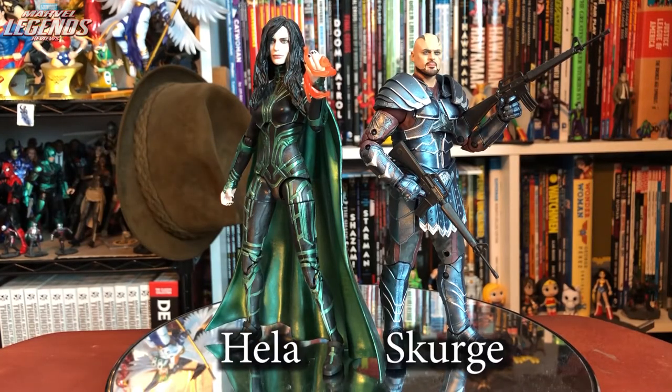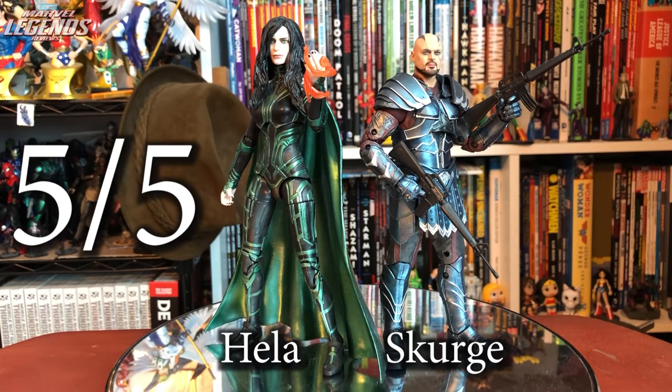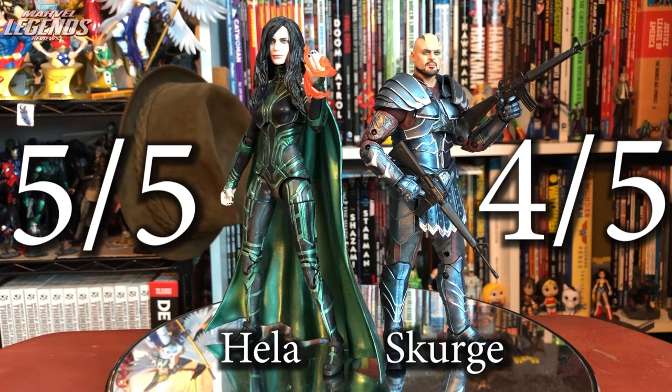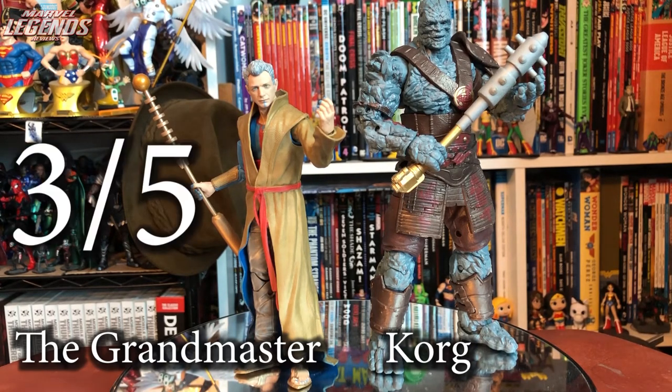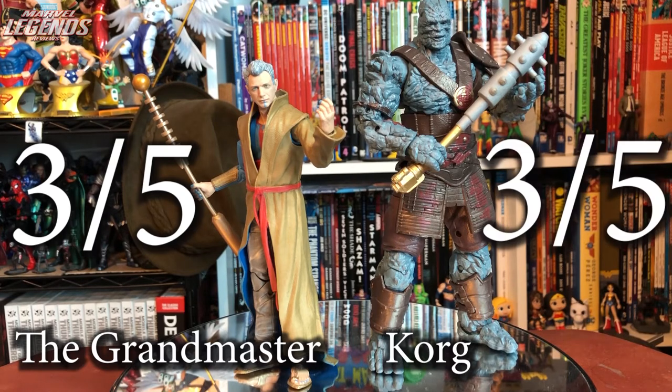Marvel 80th includes several MCU 2-packs. Hela and Scourge from Thor Ragnarok: Hela is a fantastic upgrade with movie-accurate costume and three very good Cate Blanchett head sculpts — no sword but she comes with a broken Thor hammer. Five out of five. Scourge has some articulation limitations — four out of five, but looks fantastic. Great 2-pack. Grandmaster and Korg — both popular Ragnarok characters finally here. Grandmaster is decent with a great head sculpt but lots of limitations and his rope feels like gold plastic syndrome. Three out of five. Korg has limited articulation, non-movie-accurate details, and lacks Meek. Three out of five. Decent 2-pack but the $50 price tag feels unjustified.